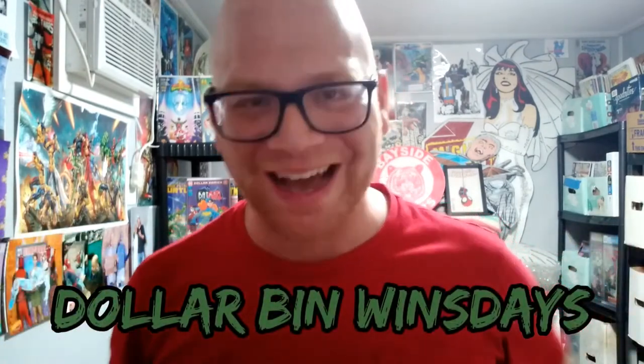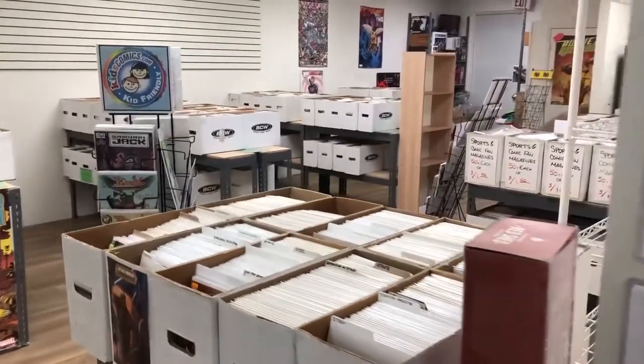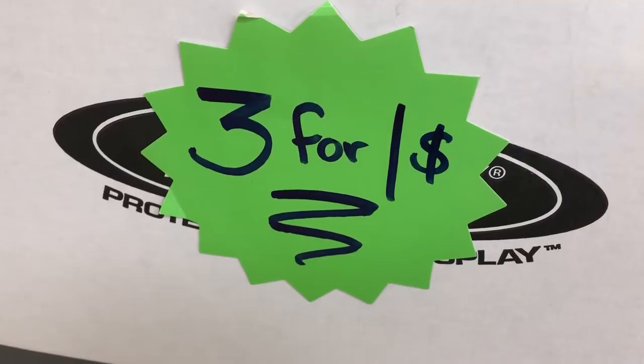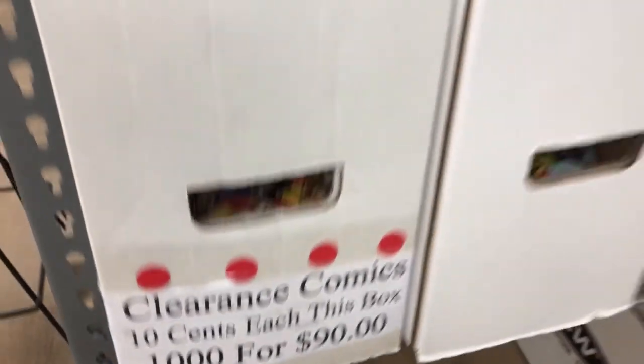Fellow YouTuber and my boy Freaky Louie, who hosts his Dollar Bin Wednesdays on his channel, finds a lot of his long box treasures right here at this store. Check out these prices and this selection area — nuff said, right?